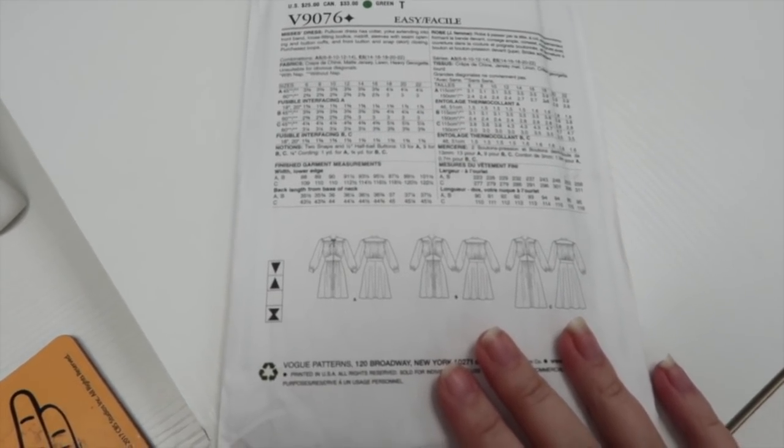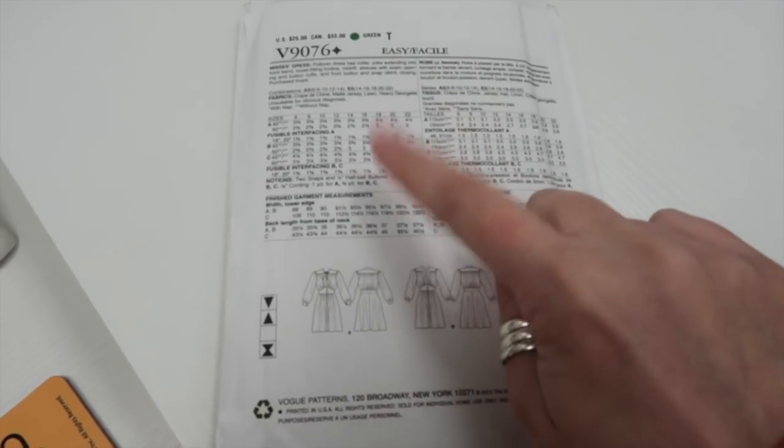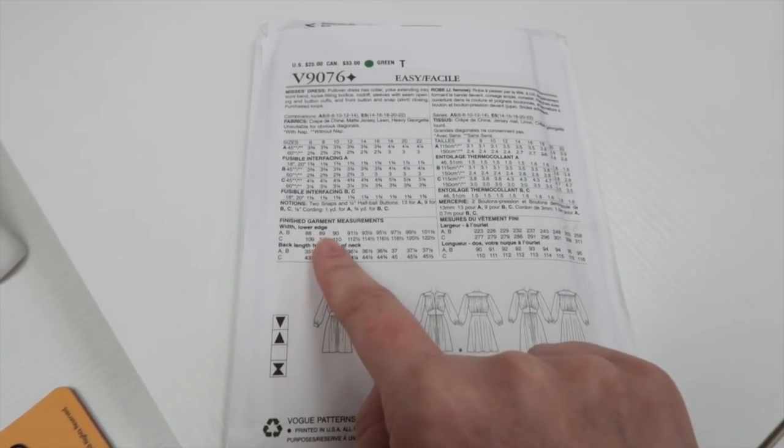The back of the packet is as informative as ever. Finished garment measurements, width of the lower edge.